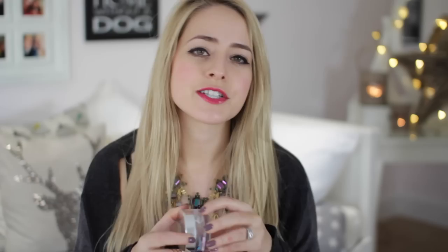For moisturiser, I've totally fallen in love with the Organic Pharmacy Antioxidant Face Cream — this is the third pot I've been through this year and it's pretty much all I've been using. It smells lovely and citrusy and just leaves your skin super, super smooth. The one downside is it doesn't have SPF. Apart from that, this stuff is really, really great. It's a little pricey but it's good.